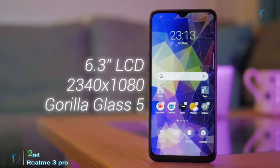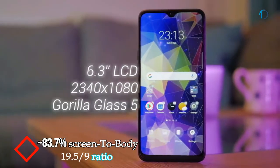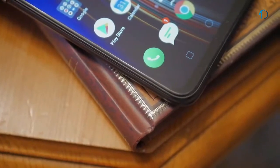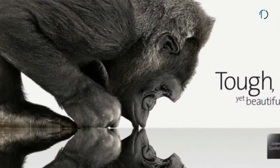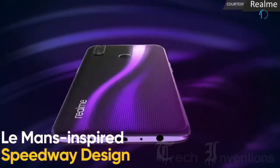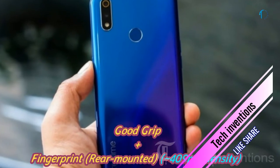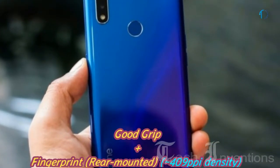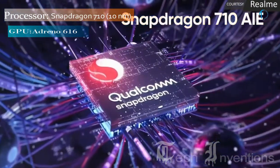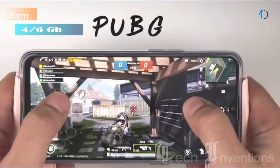The Realme 3 Pro smartphone has a bezel-less 6.3-inch Full HD+ IPS LCD display with 83.7% screen-to-body ratio and aspect ratio of 19.5 by 9. It is protected by Gorilla Glass 5 on the front with a plastic frame body on the back. It has a rear-mounted fingerprint sensor with an image density of 409 ppi, and is powered by a 1.7–2.3 GHz octa-core Qualcomm Snapdragon 710 10nm processor with 4 and 6 GB of RAM.